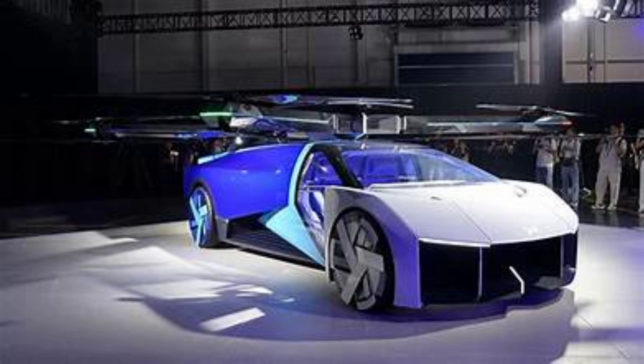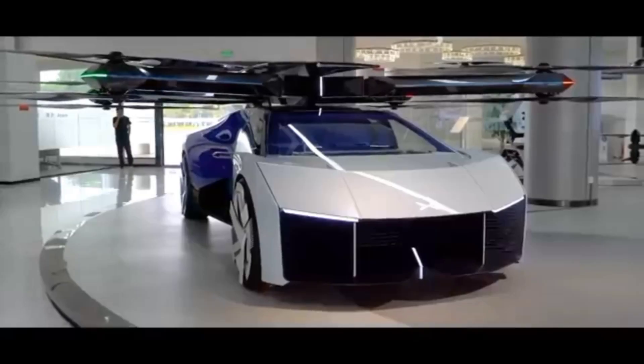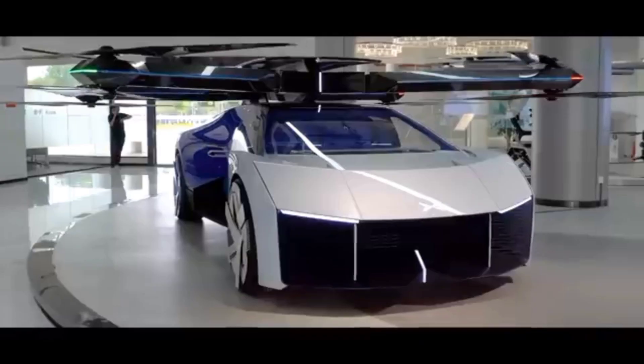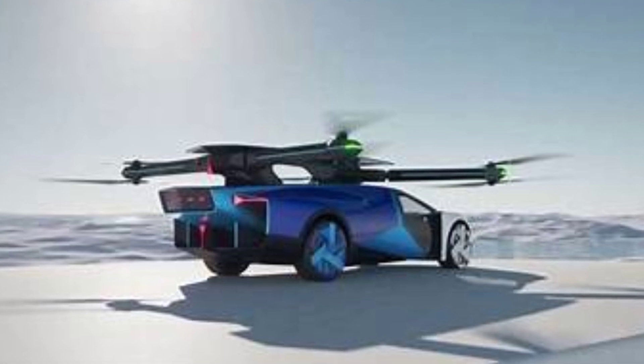And yes, it actually works. The propellers and frame have already been tested with the same weight as the AeroHT EVTOL, and the flights have been successful. Whether it becomes road legal is still up in the air — no pun intended — but this isn't just concept art anymore. This is real engineering in motion.